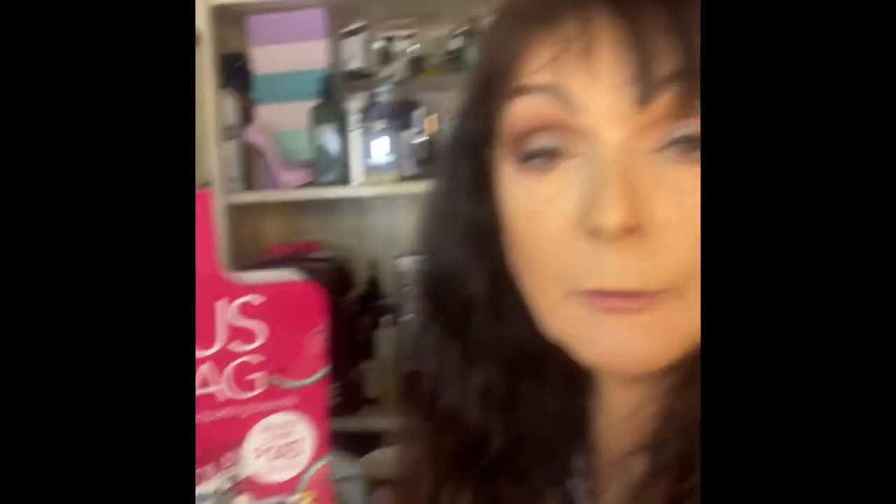Hi, I just realized while editing — I didn't give you a grand total. It came to a grand total of $149.43, which is over the $145 they do say. Okay, bye!